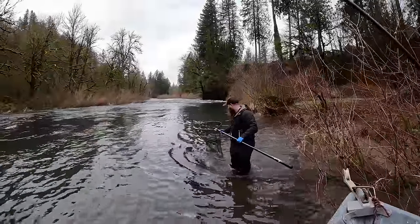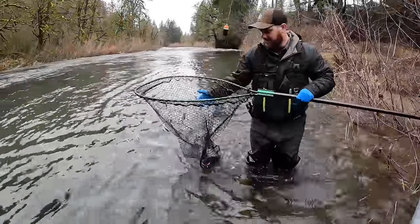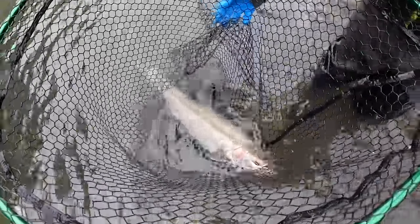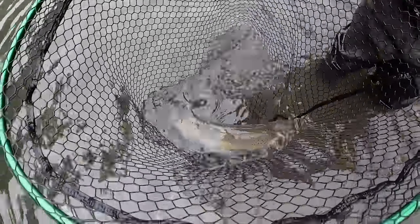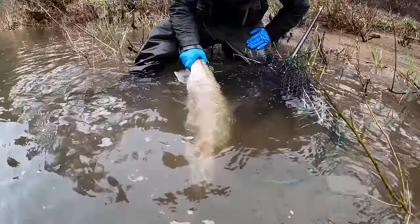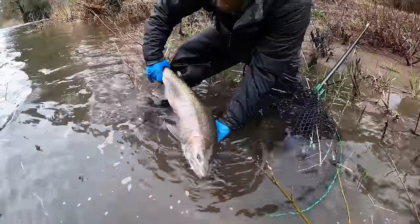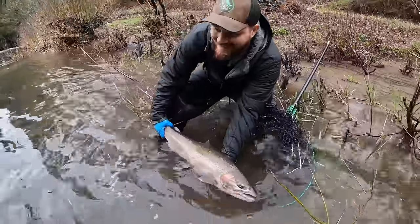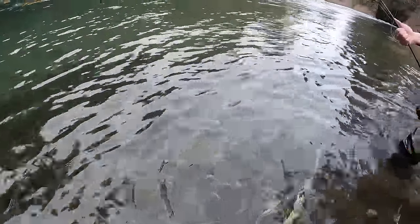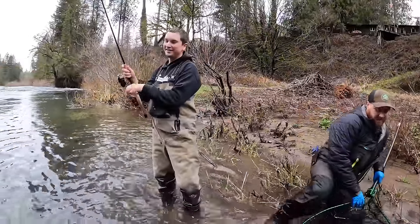It's a nice big steelhead. Big old buck. Pound for pound, that's got to be one of the hardest fighting steelhead I've seen this year. It is the hardest. That's what winter steelhead fishing's all about — out here on the river with good friends, beautiful water, even more beautiful fish. Good job, Tyler. There he goes. That's what I'm talking about, man. That's awesome.